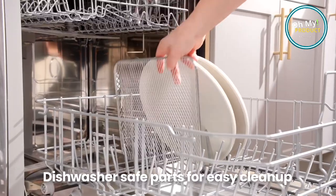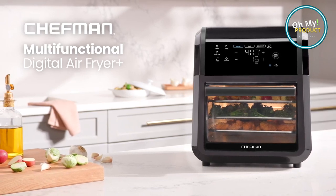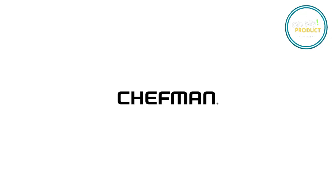The Chefman Air Fryer Oven, where technology meets taste. Cooking has never been this easy or this tasty. Welcome to the future of cooking. Welcome to the Chefman experience.